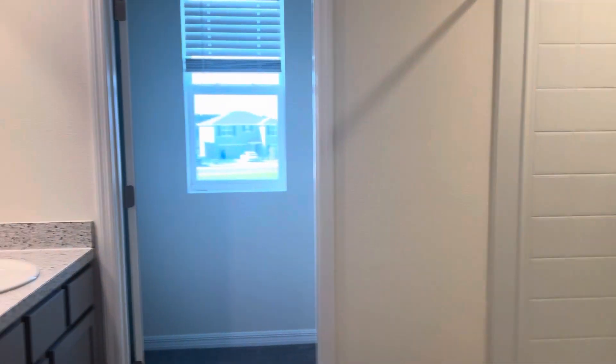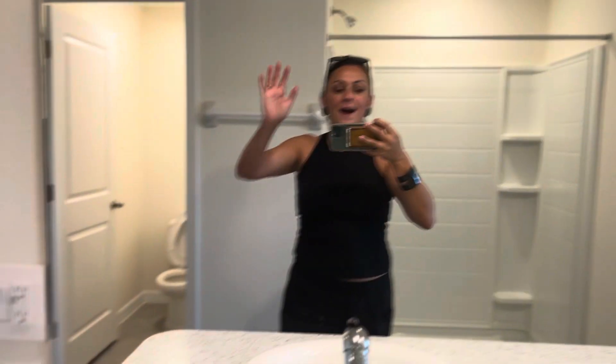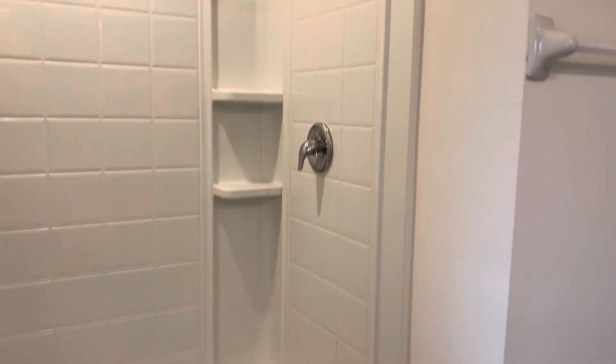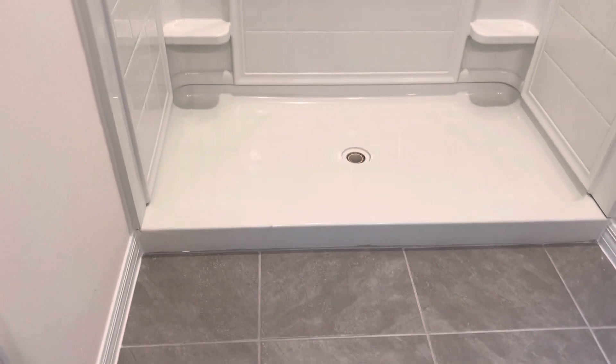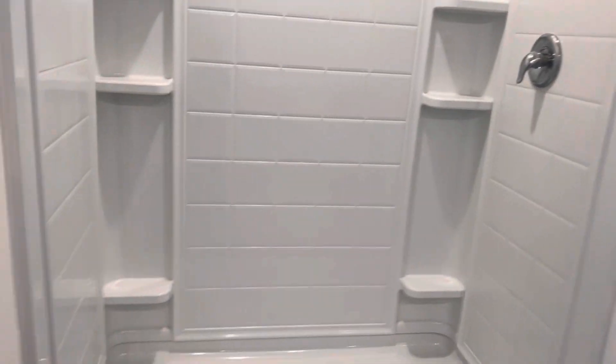They haven't made it up here yet, but this will probably have blue tape. The shower glass — as soon as you move in, it's going to help retain all the water in there.